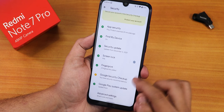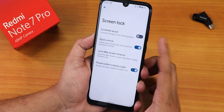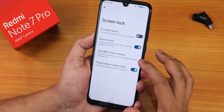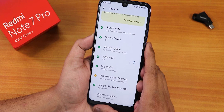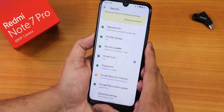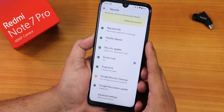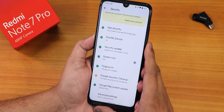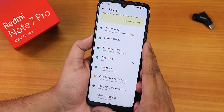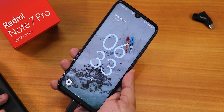Under security we only have the fingerprint option, with quick unlock and scramble PIN layout settings. There is no face unlock — in Android 12 ROMs generally, face unlock hasn't been added yet. I haven't seen any Android 12 ROM with face unlock on any device so far. So we only have fingerprint unlock, with no app lock or face unlock present in any Android 12 ROM at this point.